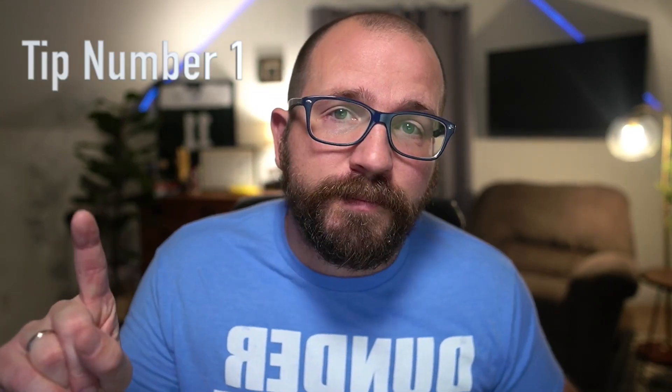Starting with tip number one: the welcome series. The welcome series in your email marketing is the most important automated series that you can have. This is where most people convert from subscribers to buyers. This is a way that you can build a connection with someone and actually get them to care about your brand.